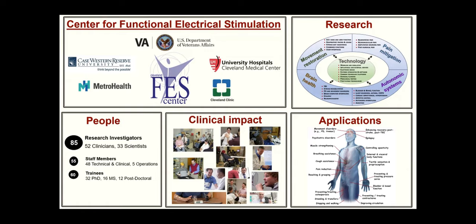The people in the FES Center include 85 research investigators, and 52 of these 85 are clinicians — neurologists, neurosurgeons, urologists, orthopedic surgeons, psychiatrists. There's a wide range of clinicians and 33 PhD scientists that are biomedical engineers, neuroscientists, and others. We have a big staff to help perform this work, maintain clinical and administrative operations. We also have 60 trainees — PhD students, master's students, and postdoctoral fellows, including medical fellows. That's a little bit about the environment that I work in.